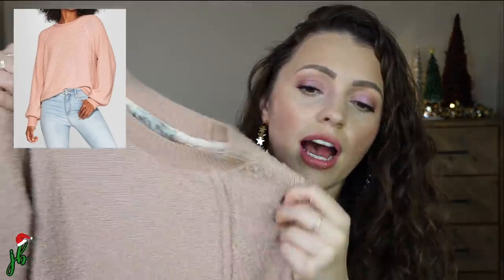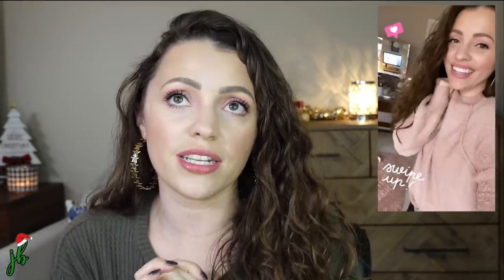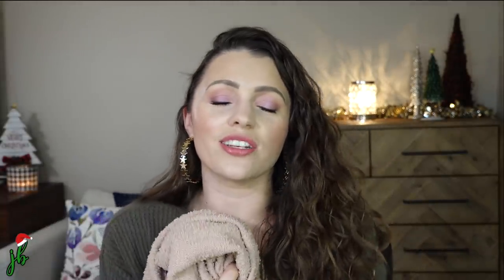Speaking of Target, this sweater is from the brand Knox Rose. This sweater is so cozy and comfy — I'll pop on an Instagram story where I was wearing it. One of my best friends saw that and texted me saying she has the same one in the other color. I want both colors — I think there are two, like a blush rose and maybe a gray. I was wearing it in my Dollar Tree haul and someone asked if it was inside out. It's just the way it is — kind of a worn-looking sweater. It's longer but I am wearing it with leggings, so I guess I just break all the rules.